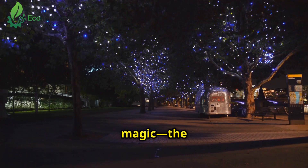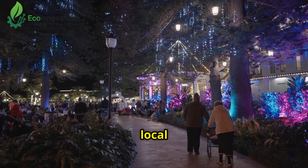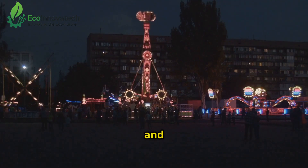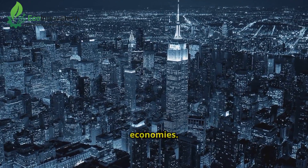But here's the real magic: the glow attracts 50% more visitors at night, boosting local tourism revenue by 12%. It's a double win — clean air and a glowing destination — showing how nature can light up both cities and economies.